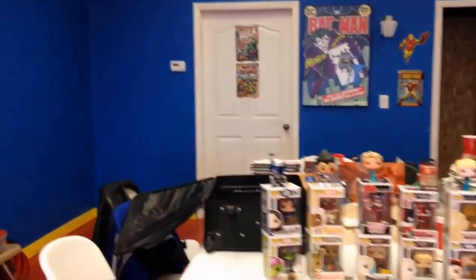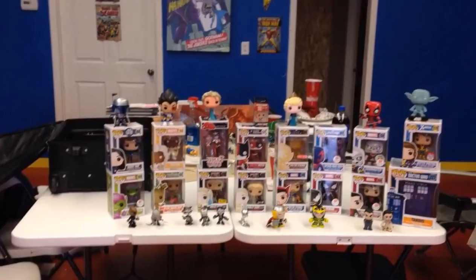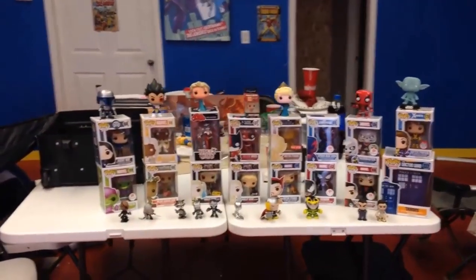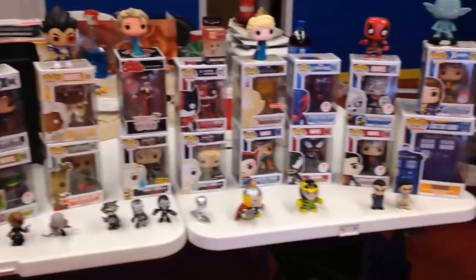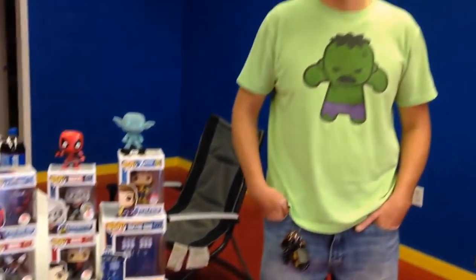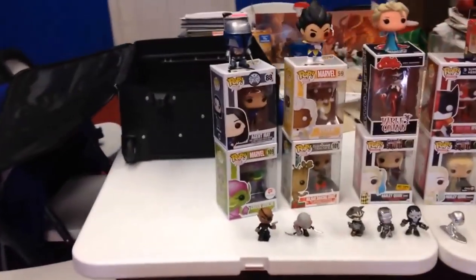Welcome back to Comageddon. We are here at Geeking Out Comics at 2924 North Martin Luther King Jr. Drive. Today we are doing a Funko Pop review, and this nice collection is Billy's. So Billy, why don't you show us what we got here and tell us a little bit about the Funko Pops.